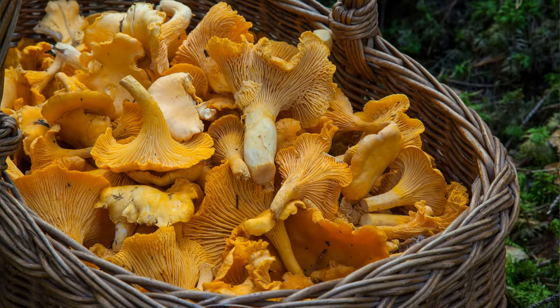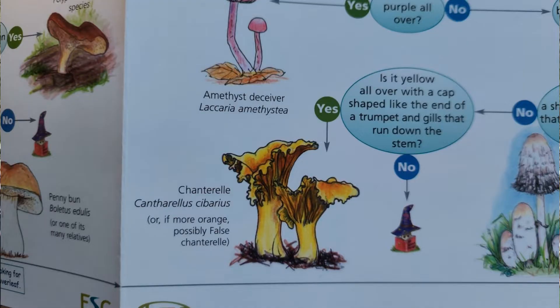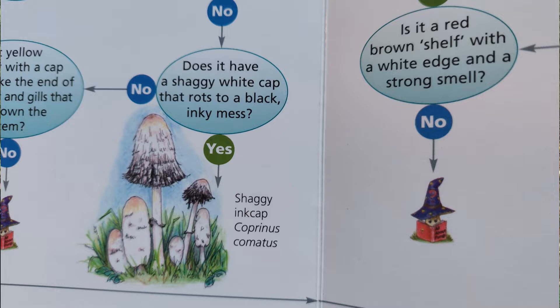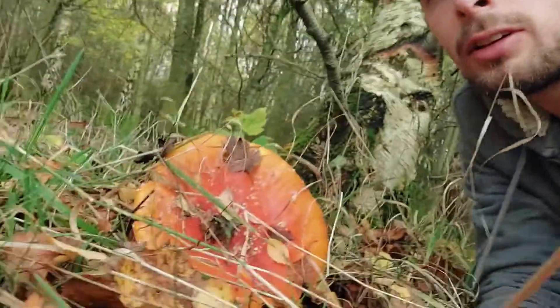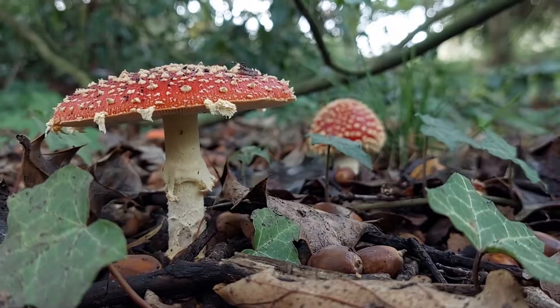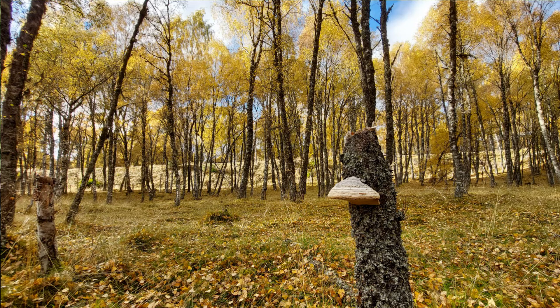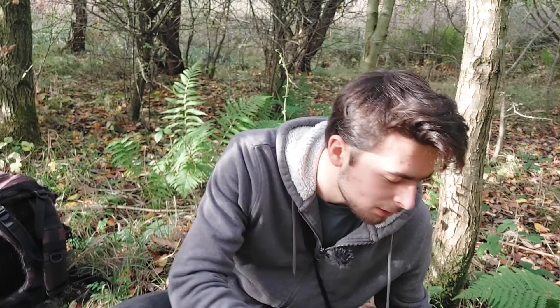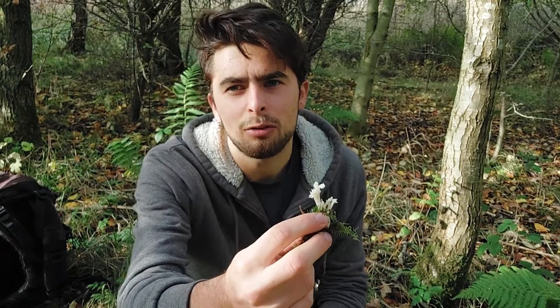The Chanterelle, for example, with its yellow frilly gills. Or the shaggy ink cap, whose bell-shaped cap dissolves in its own ink. Or this fly agaric, the classic toadstool of fairy tales. Or strange fungi that look less like mushrooms, like the birch polypore. Or this extremely strange candle snuff fungus.